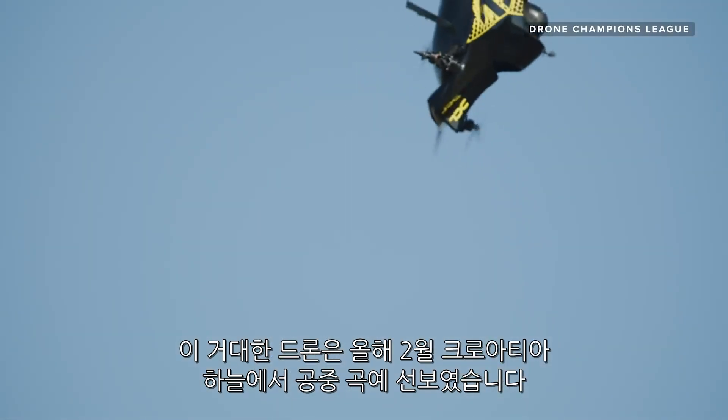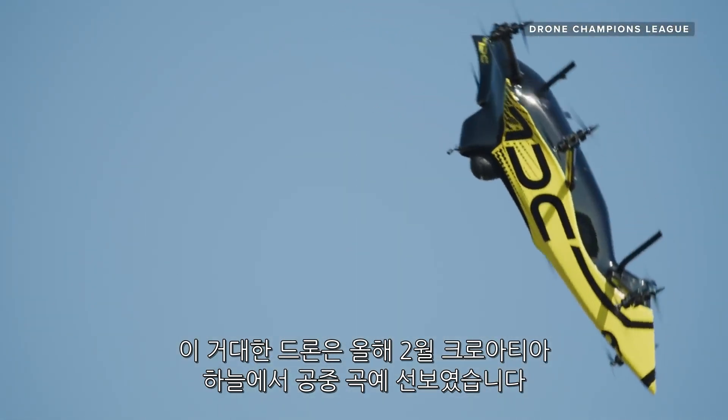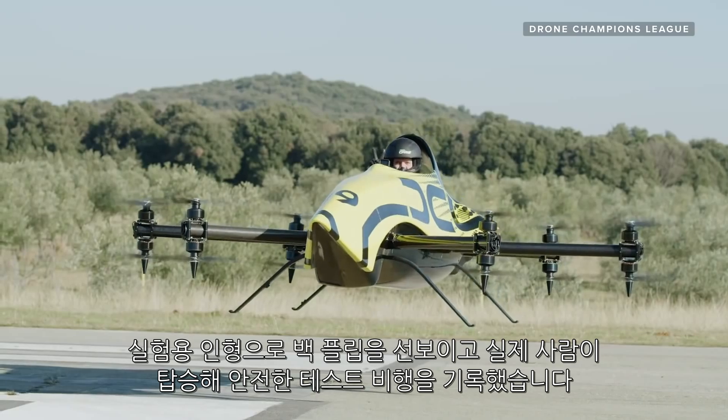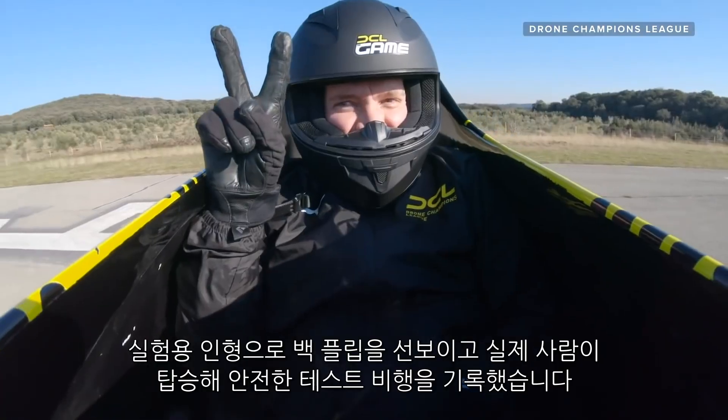The Big Drone flexed its aerial acrobatics in the skies over Croatia back in February of this year, doing backflips with a test dummy, as well as logging a much safer looking test flight with a human on board.